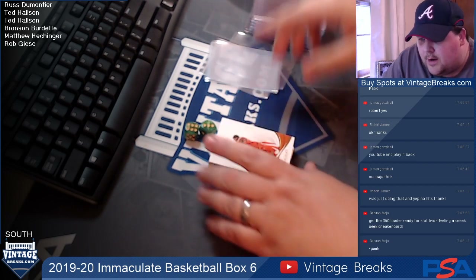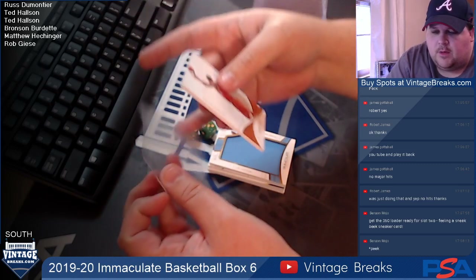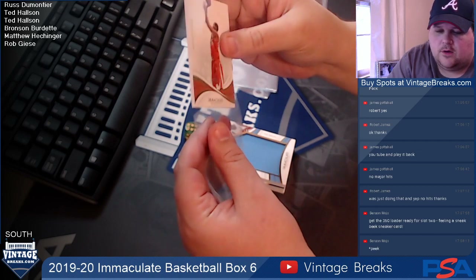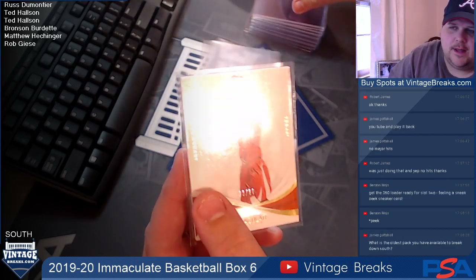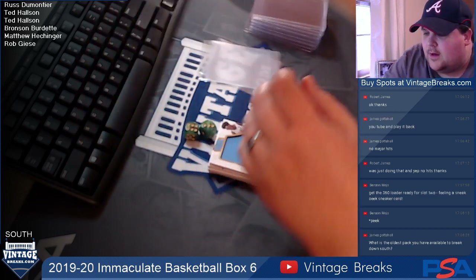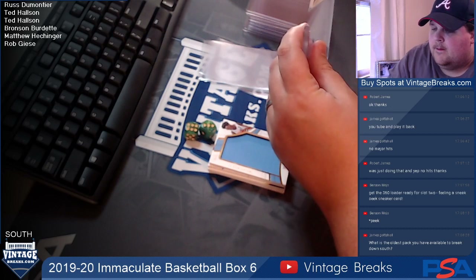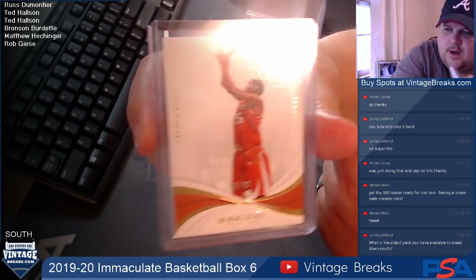Card one is Kevin Durant from the Longhorns — KD. That's going to Russ.